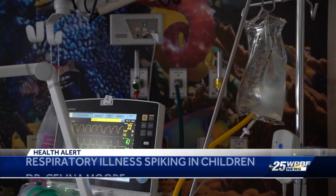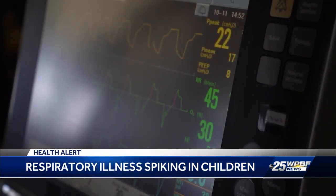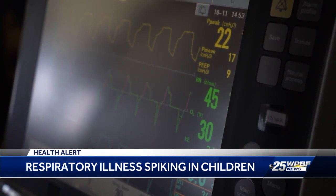Typically, these children cough so much that they vomit. Though the RSV season in Florida is longer than other states, according to the CDC, the majority of cases are mild. Moore says only 1-3% of cases require hospitalization.